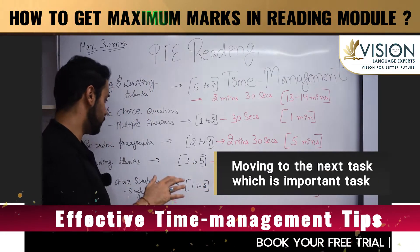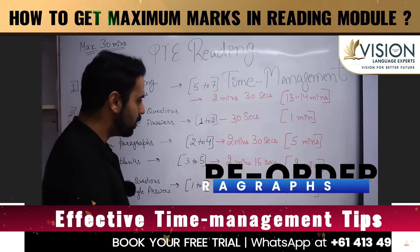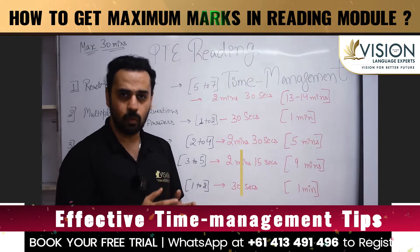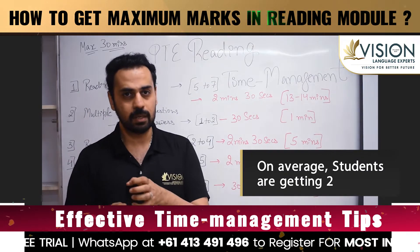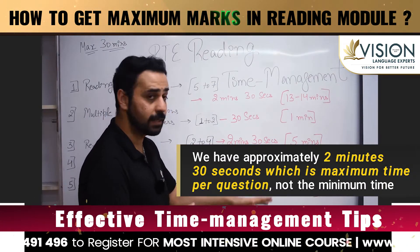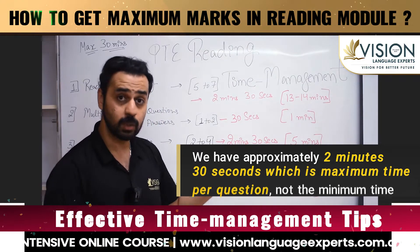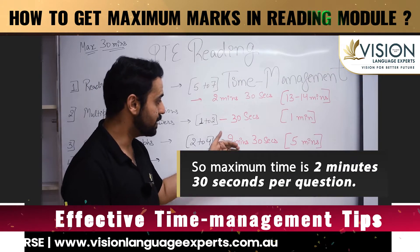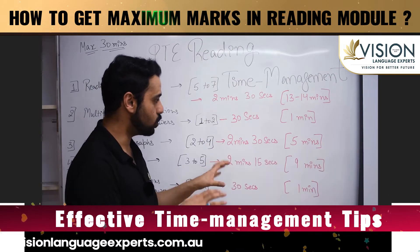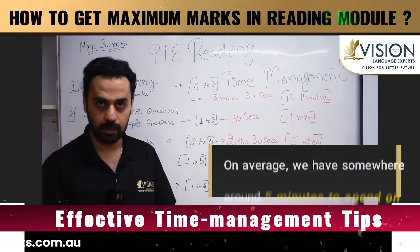Moving to the next important task: Reorder Paragraphs. You're going to get two to four of them on average — we've seen most students getting around two. Again, the maximum time per question is two minutes 30 seconds — not the minimum. So on average, you have approximately five minutes to spend on Reorder Paragraphs.